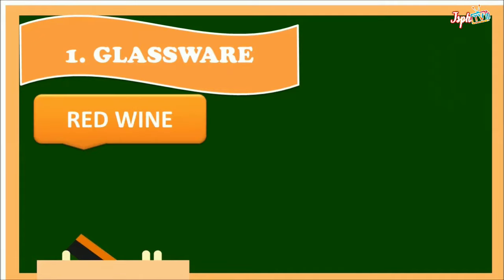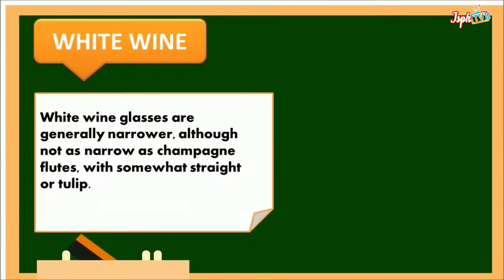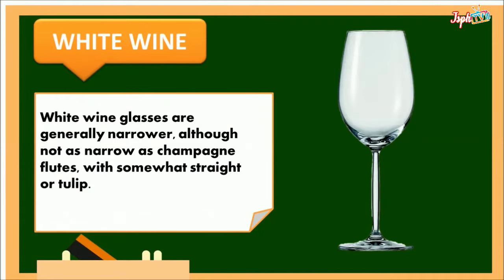Glassware. Red wine: glasses for red wine are characterized by the rounder, wider bowl, which gives the wine a chance to breathe. White wine: white wine glasses are generally narrower, although not as narrow as champagne flutes, with somewhat straight or tulip shape.